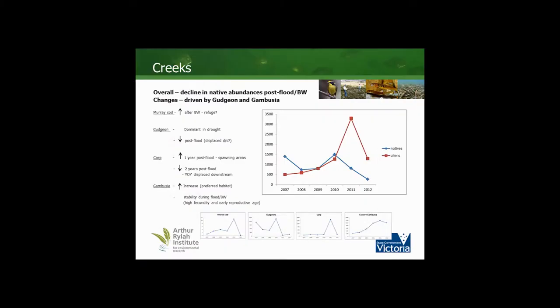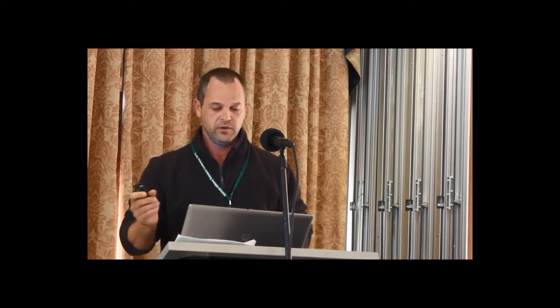Looking at creeks, the general trend — looking at the blue line — is that during the drought, native fish species, particularly large-bodied species, were doing quite well and dominated the system. However, when the flood and consequent black water came through in 2010, the native fish populations crashed. The inverse can be seen with the alien fish populations; the peak in aliens is dominated by young-of-year carp, which presumably left the creek systems a year later.